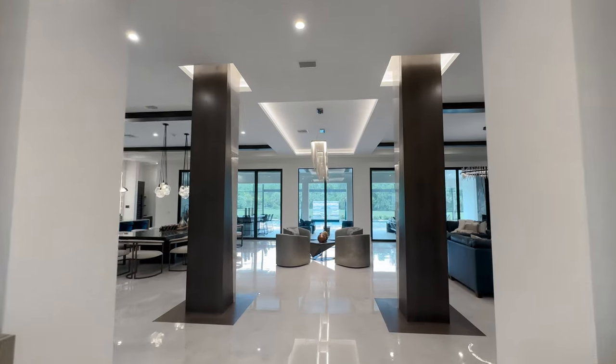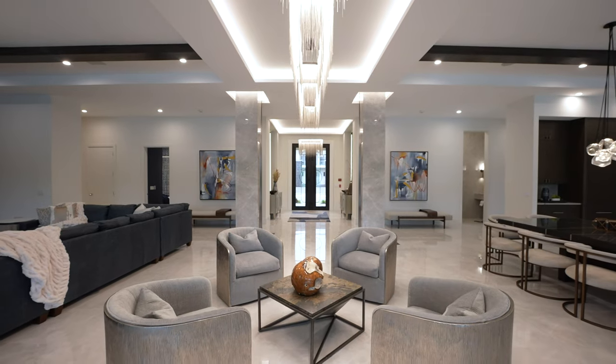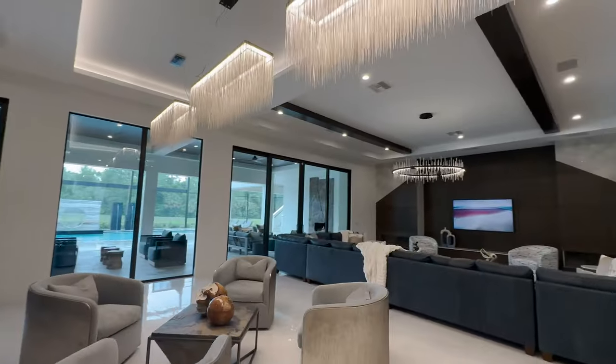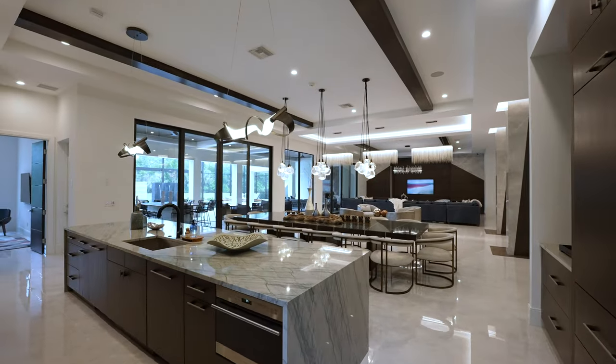As you step in, it just draws you back. It's so huge. Voluminous spaces everywhere you look in this home. When you have 12,000 square feet under air and 15,000 square feet total, there's so many places to visit in this home.